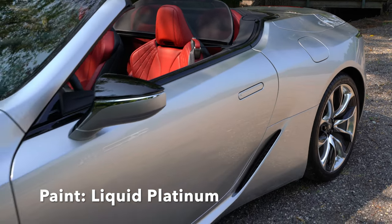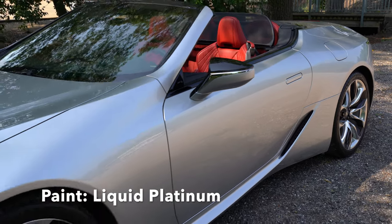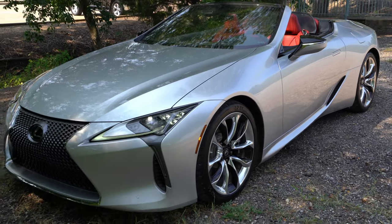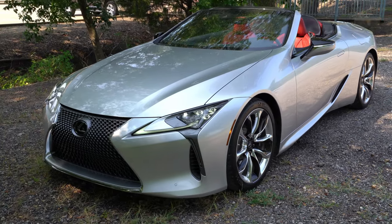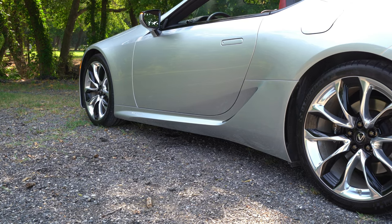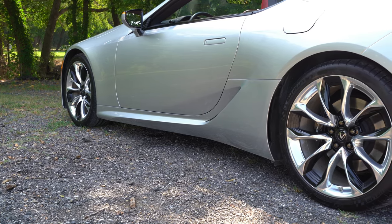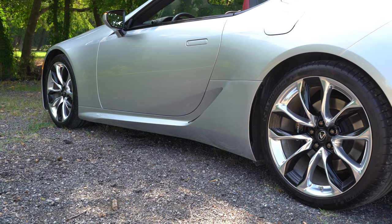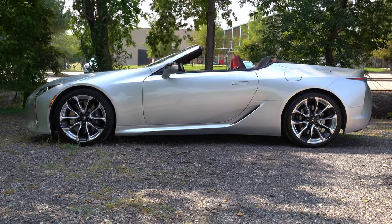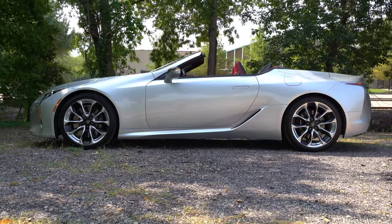Paired with these 21-inch wheels and huge six-piston front brakes and four-piston rear brakes, this car really does well filling out those wheel wells. You even get 245-wide tires in front and 275-wide tires in the back. Plus you'll notice on the side body the door handles are completely flush, and I'll show you how those work in just a second.